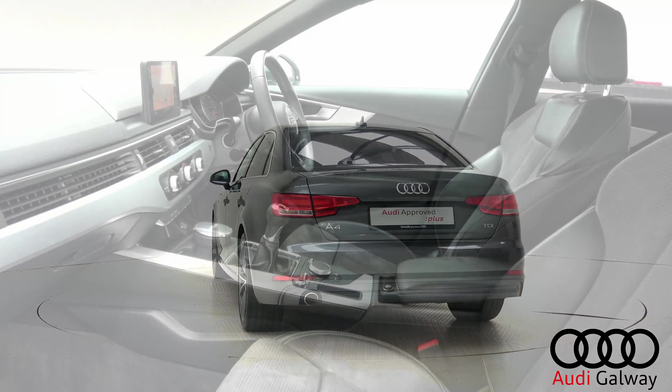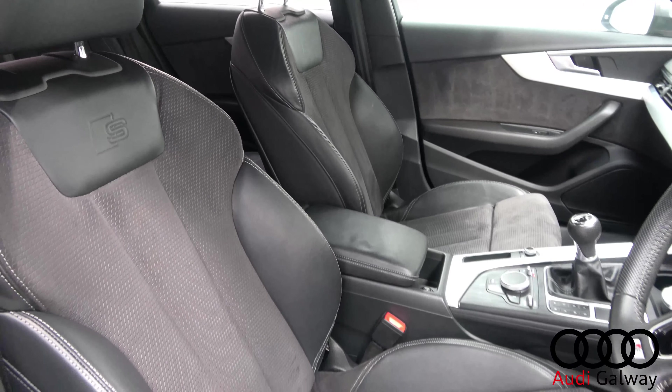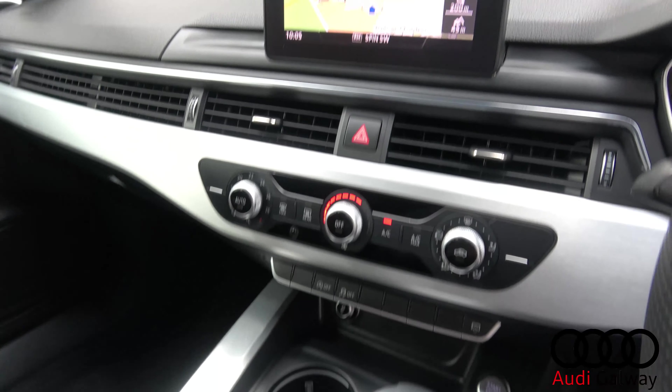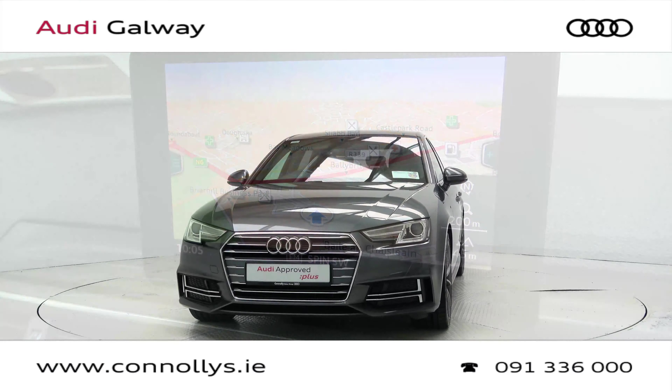It also features a remote opening tailgate, black leather and alcantara interior with brushed aluminium inlay, S-Line front sport seats with electric lumbar support, Audi Connect, satellite navigation, Bluetooth connectivity, S-Line multifunction leather steering wheel, keyless ignition and cruise control.